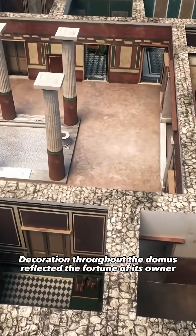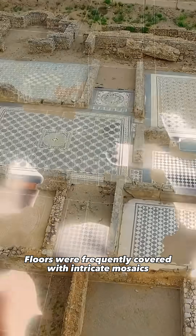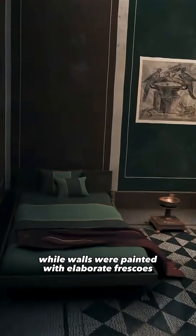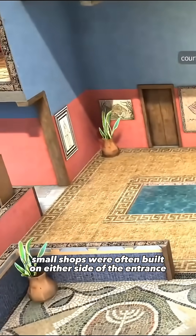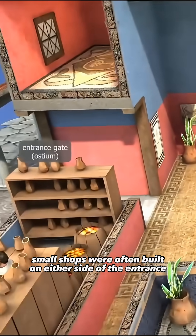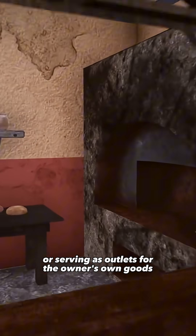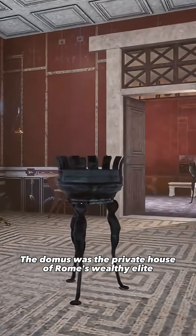Decoration throughout the domus reflected the fortune of its owner. Floors were frequently covered with intricate mosaics, while walls were painted with elaborate frescoes. Facing the street, small shops were often built on either side of the entrance, providing rental income or serving as outlets for the owner's own goods.